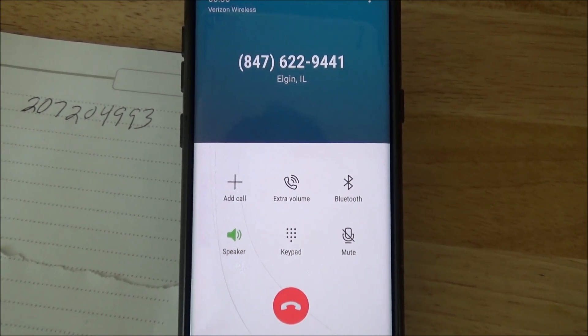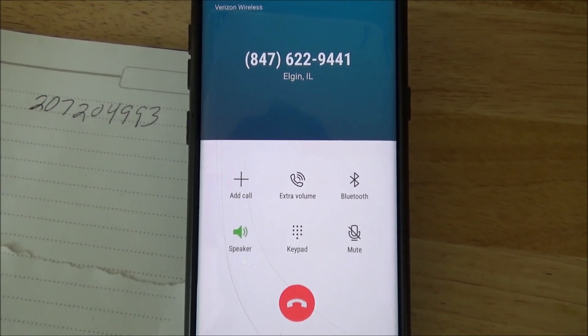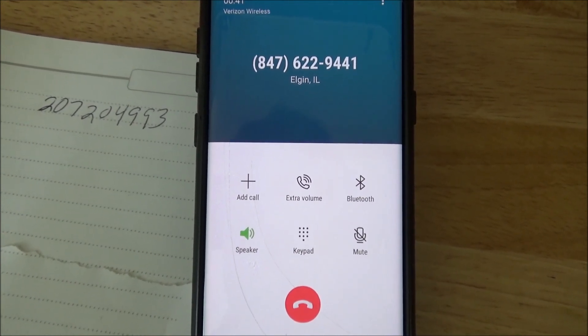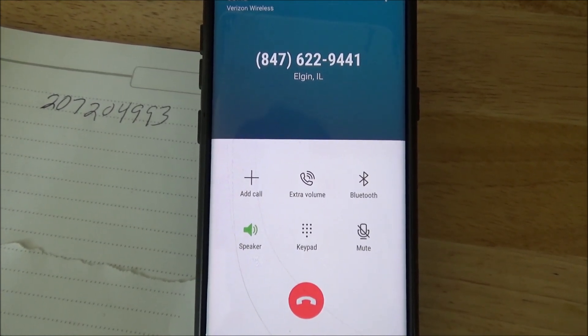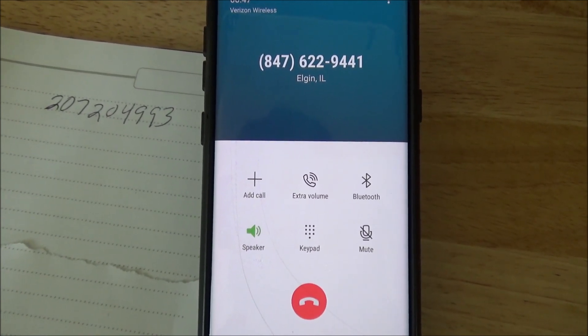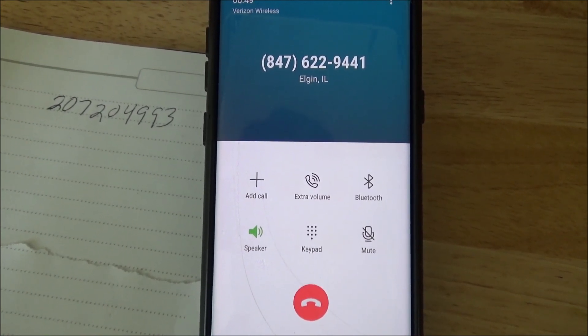That's the DeWalt Tough System DS450 22-inches 17 gallon mobile tool box. The price per each is $69 before tax. We have three in stock at the Elgin store. Tell me how else I can help, or if you're finished, feel free to hang up.